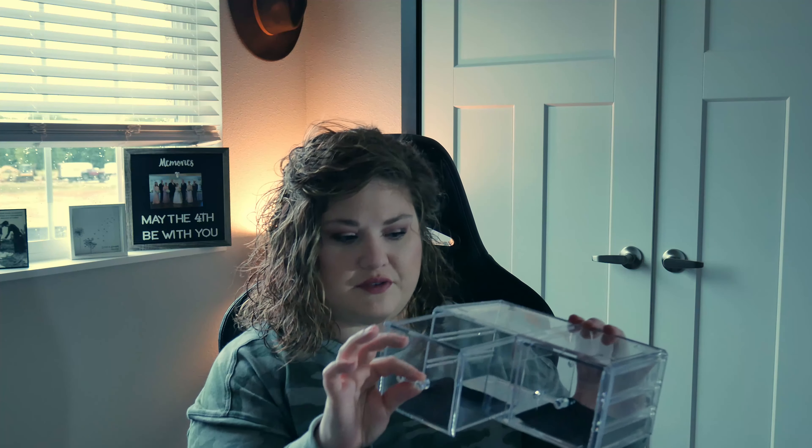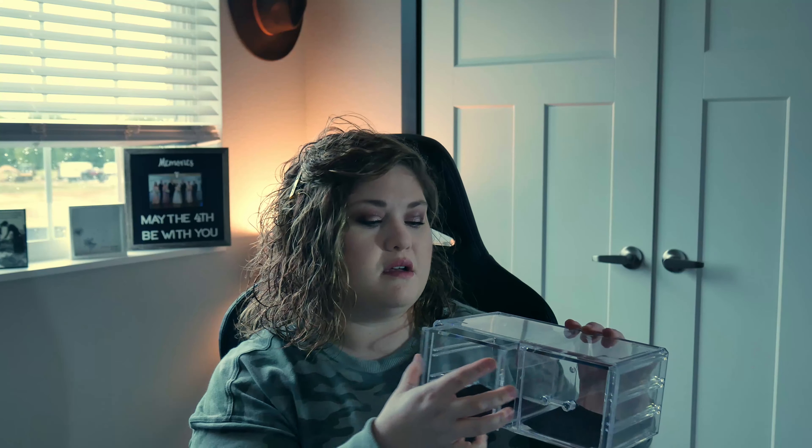It looks like you can really custom stack this, or buy multiples, to suit your collection's needs. The bottom piece has two taller drawers for foundations, taller tools, primers — things that are taller and wider and harder to store.